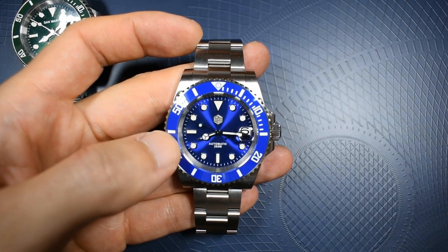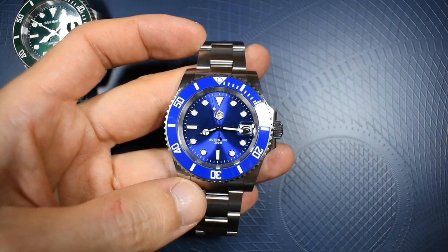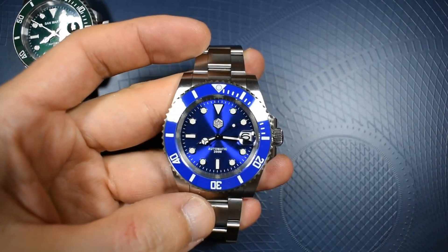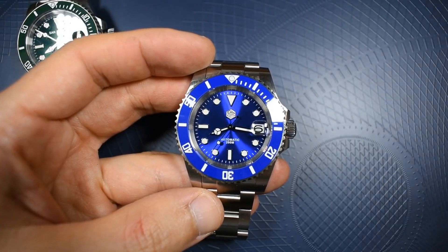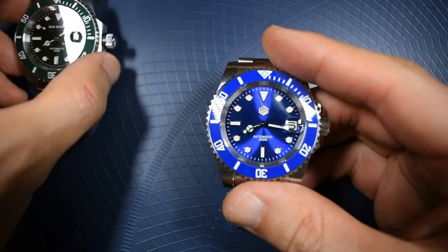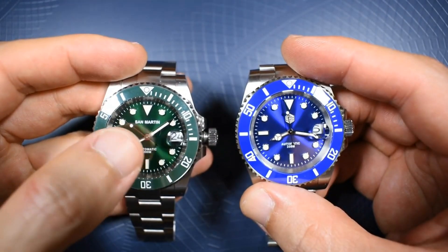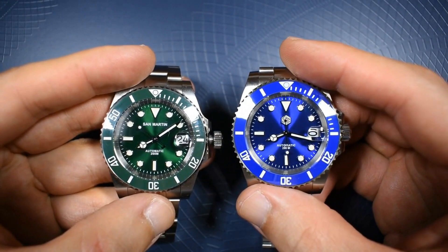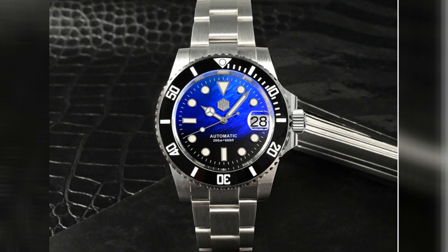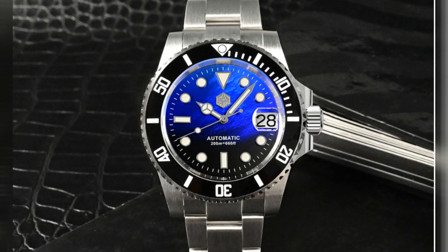At number four, we have the Saint Martin Water Ghost Version 3 — a best-seller and the watch that converted me to homages. The quality is just amazing for the price, definitely two steps up from Pagani Design and at least one step up from everything else at this price point. The rotation, the bracelet, all elements are absolutely solid and premium-finished. Your classical colors — black, blue, green — all come at only $168. There is also an amazing mother-of-pearl dial graded from blue to black at around $200, which I am debating getting.